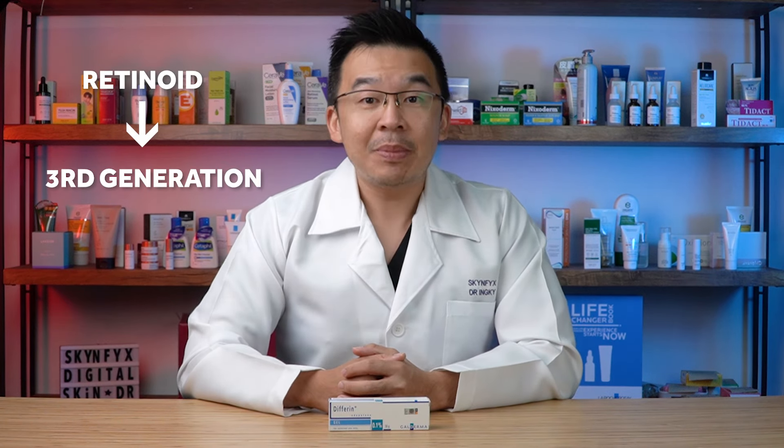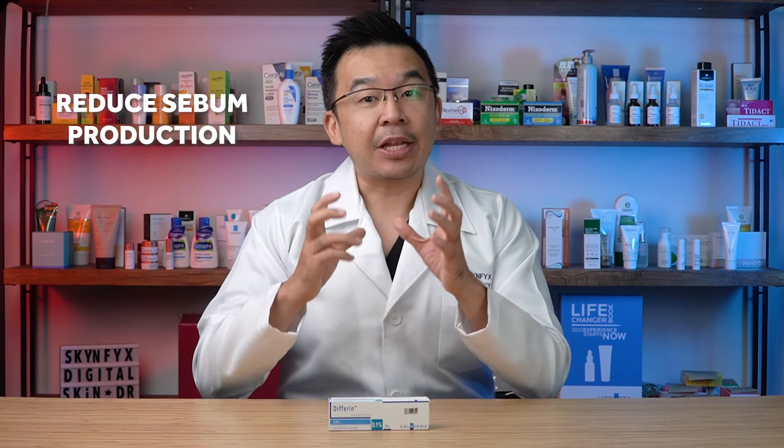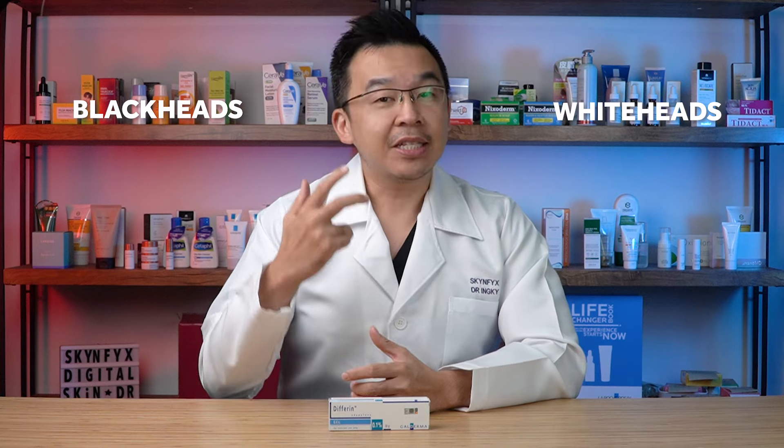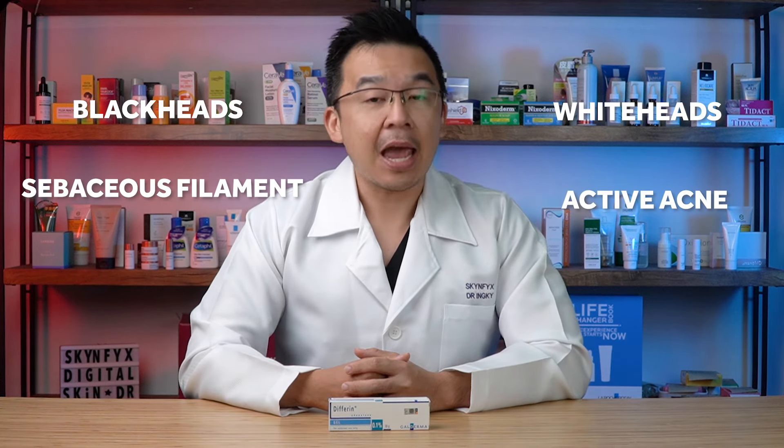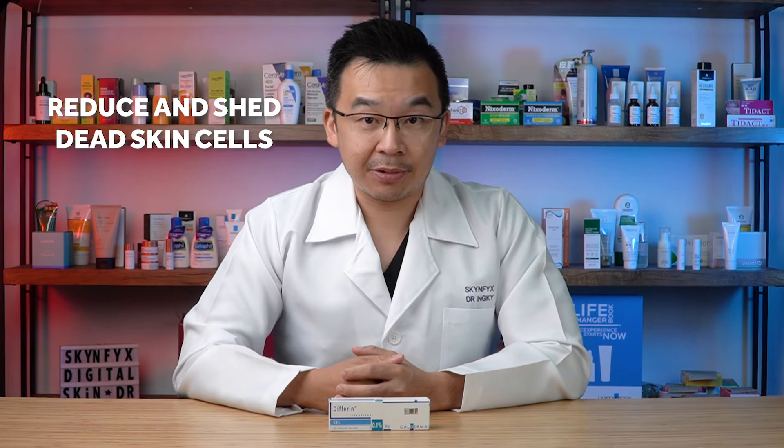Adapalene is a third-generation retinoid that helps control acne. It works in three ways. The first is to reduce the amount of sebum production that your sebaceous glands produce. By reducing sebum production, we can actually reduce blackheads, whiteheads, sebaceous filaments, and even active acne.